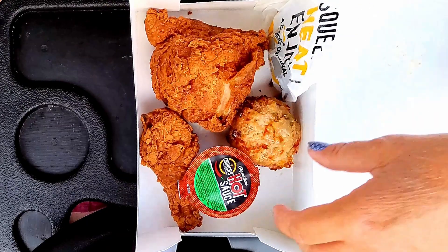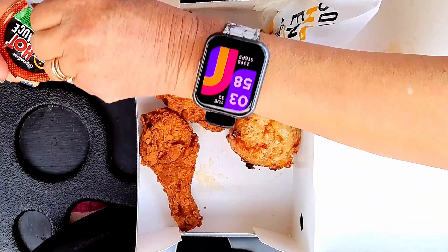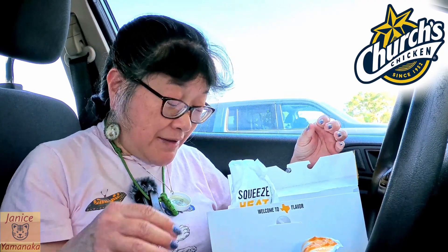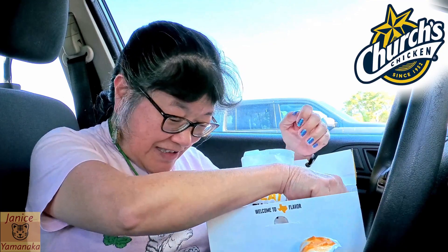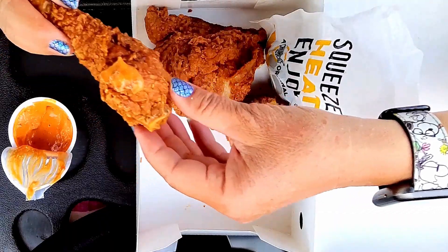So this is a two-piece meal. I think it's a mayo-based sauce. They also gave me a pepper — it says squeeze, heat, and enjoy. I don't know if I want to do that; I'm already getting hot sauce on mine. There we go, got a little bit on there.